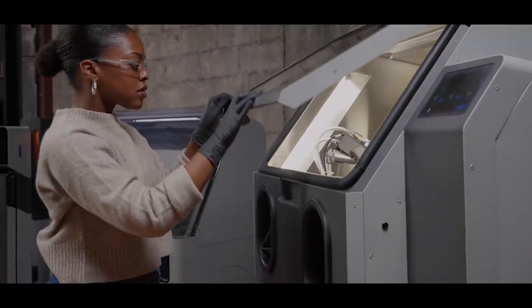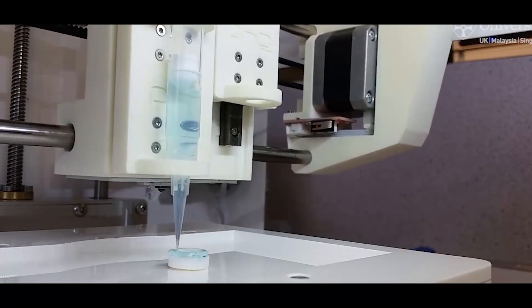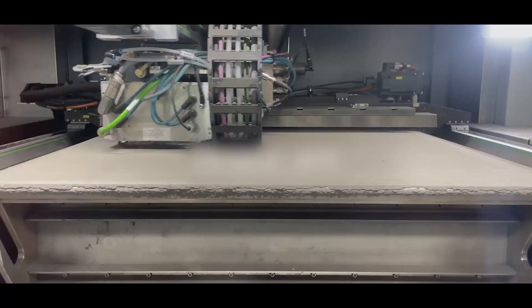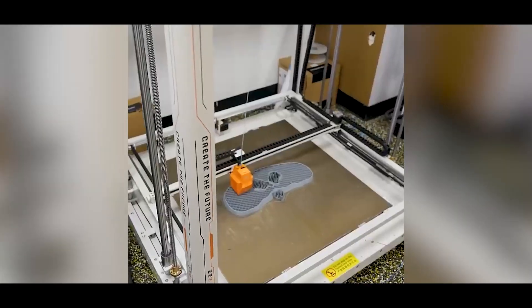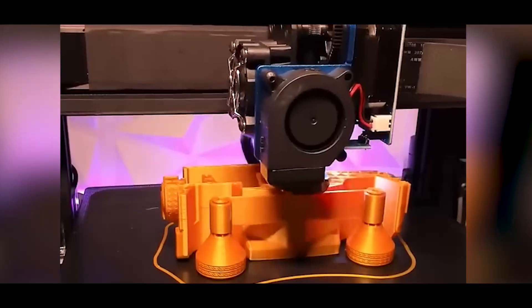Once the design is prepped, the printing process begins. The printer follows a precise set of instructions in code to guide the nozzle, laser, or printhead, depositing material exactly where it's needed. As each layer is placed down, it fuses to the one beneath it, slowly forming a solid shape.